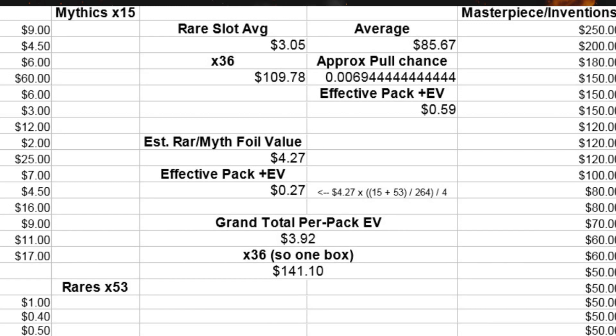You have to adjust that to see what it adds to your actual per-pack EV. You take your $4.27 and multiply it by 15 plus 53 — which is the number of mythics plus the number of rares — divide it by 264, which is the number you can open in the set from boosters, and then divide that by 4, because only 1 in 4 boosters have a foil at all. You multiply it all out and get 27 cents boost in the pack EV. So you can see the Masterpiece cards, even though they're ultra-rare, are so expensive that they're worth more in the pack in general than a foil mythic or foil rare.